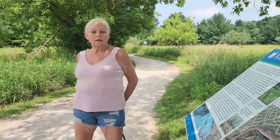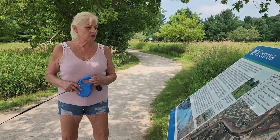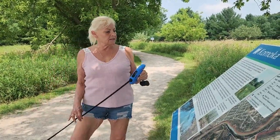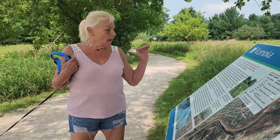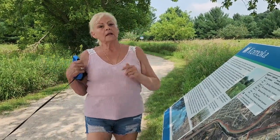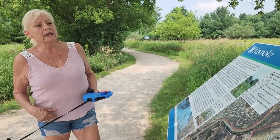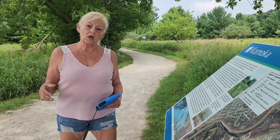Hi everyone, today Jessie and I just arrived at Komoka Provincial Park near London, Ontario, and we haven't done this one before. It says it's forest, wetland, meadow and shoreline habitat. It does run along the Thames. We're about 50 minutes from home, but in our town the Thames runs through there too.